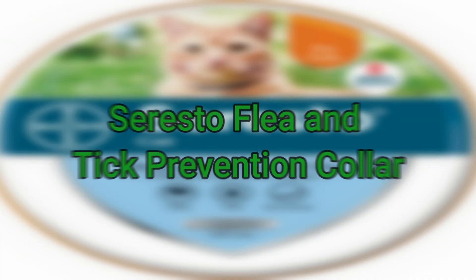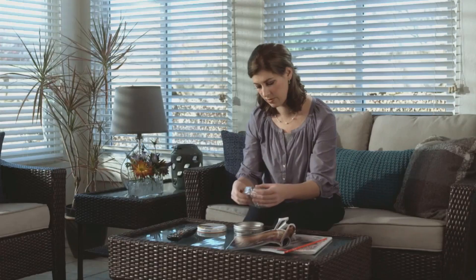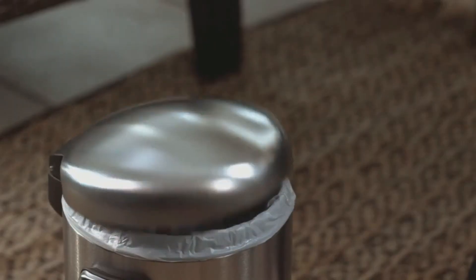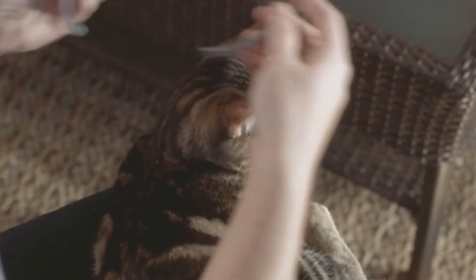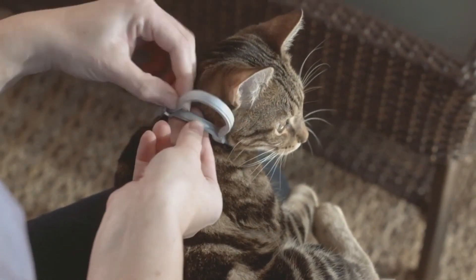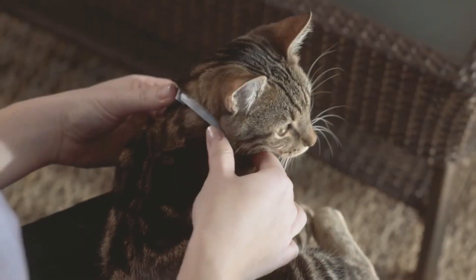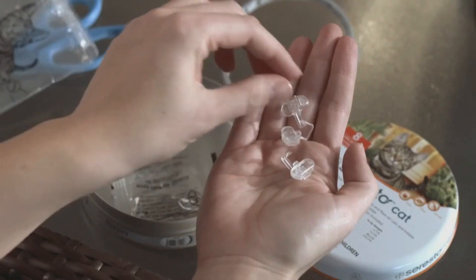Number five is the Seresto Flea and Tick Prevention Collar. When there is a cat, there are fleas and ticks. No matter how hard you try, you cannot get rid of those small, ancient, yet irritating creatures — especially from around your cat. Fleas and ticks can cause serious health hazards. The Seresto collar is created by combining two effective chemicals that work together to prevent fleas and ticks. It gives your cat protection for up to eight months. This non-greasy and odorless collar is easy to maintain and starts working within 24 hours of application.